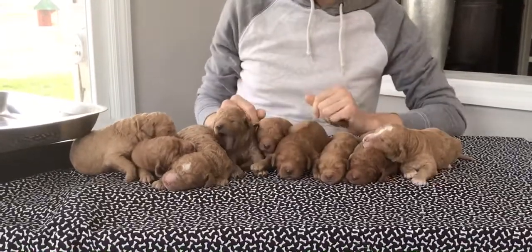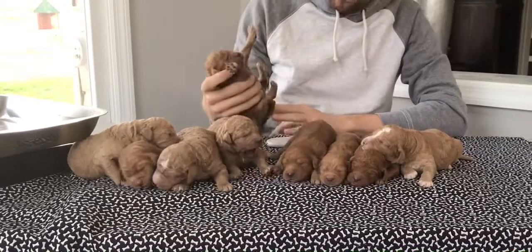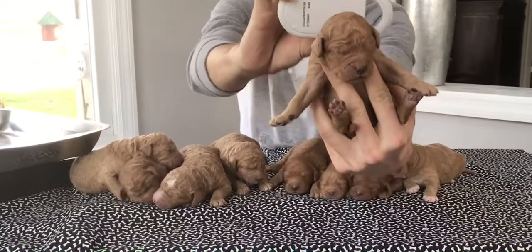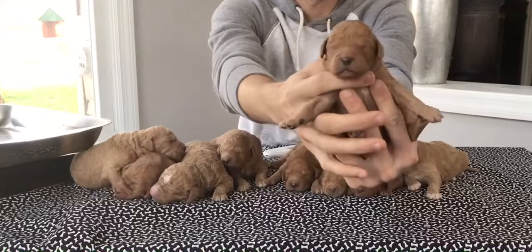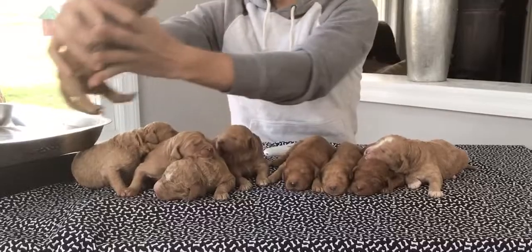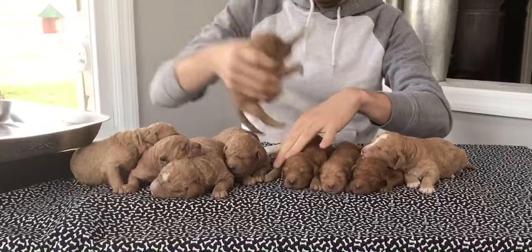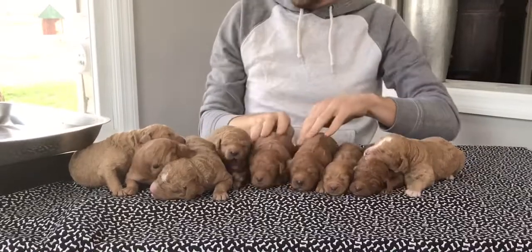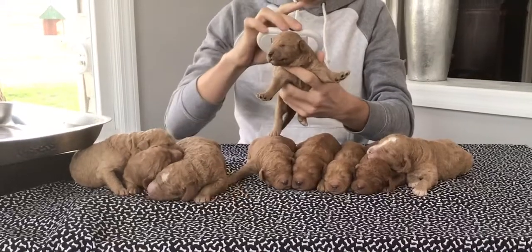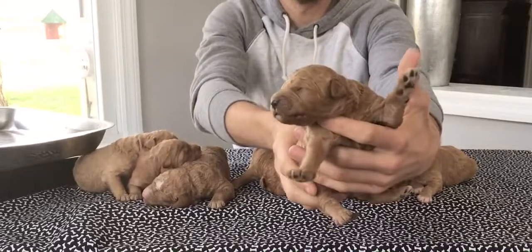Now on to the boys — they are tanks. We'll go ahead and start with this male here. Last four of his microchip is 3471. He's weighing in today at one pound, 3.4 ounces. Second boy — he's a big boy. Last four of his microchip is 3467.